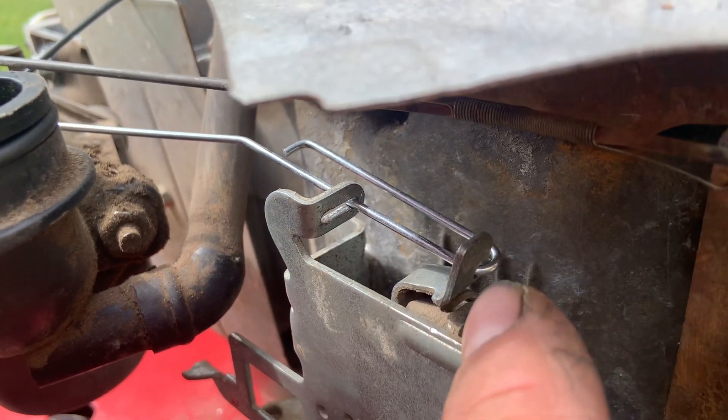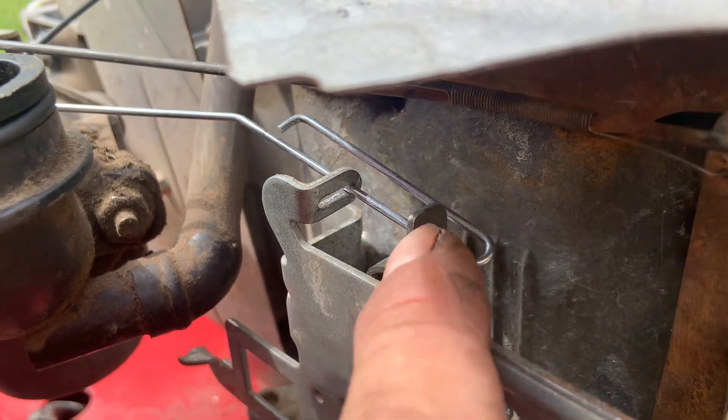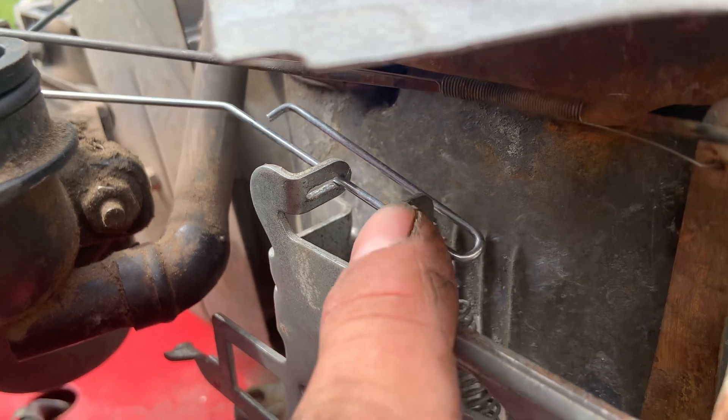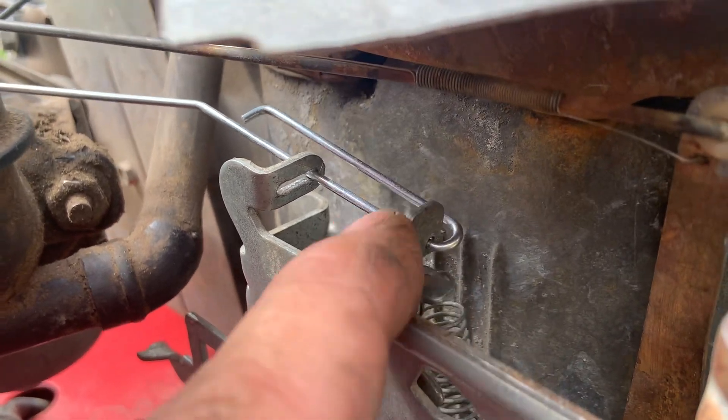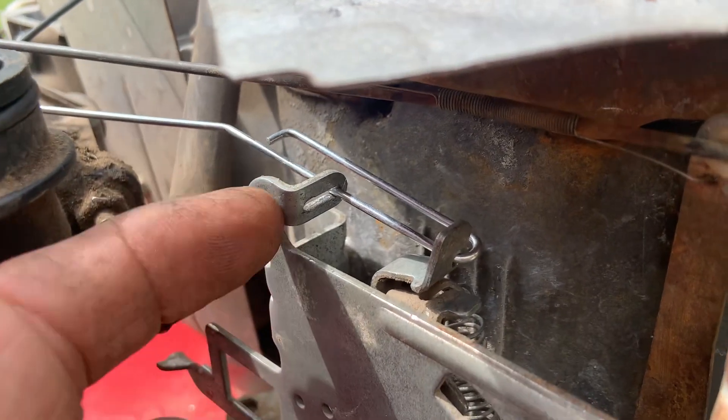But I don't understand why he thought it went like this if there wasn't already a hole here. I just don't know where he came up with this idea to drill a hole through this and put the choke rod through that hole. That's just crazy. But I'm about to fix this.